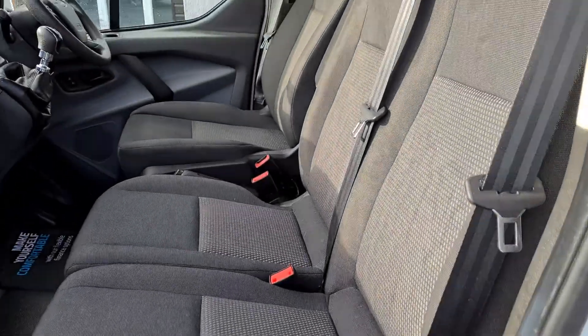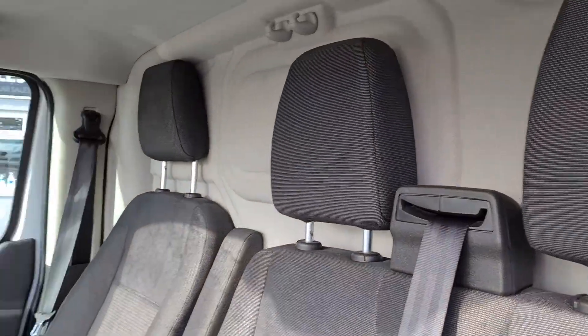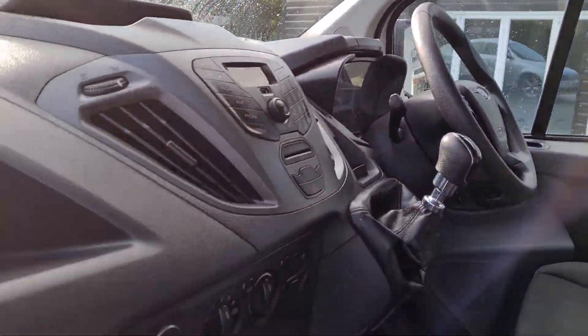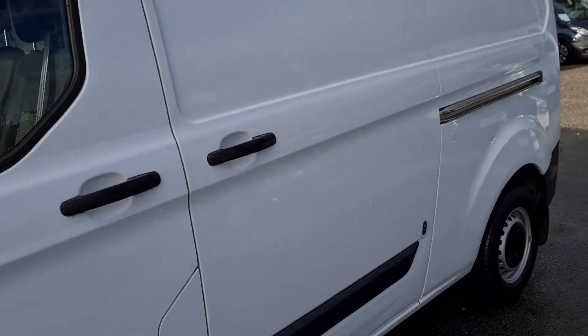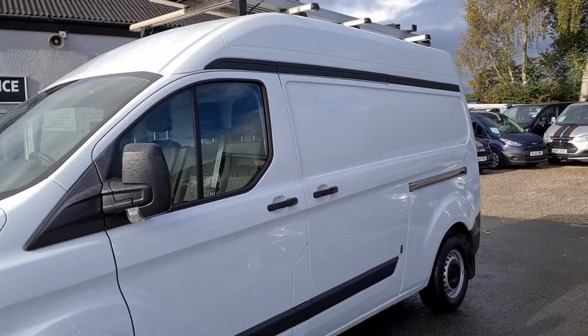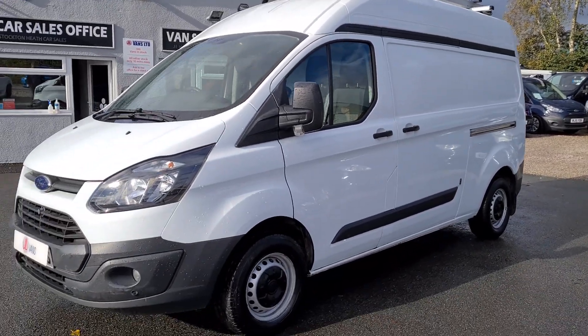This van is available to view as it is on the forecourt. We can offer finance as well as part exchange on all our vehicles. If you'd like any more information about this particular van or any other vehicle we currently have in stock, please get in touch.